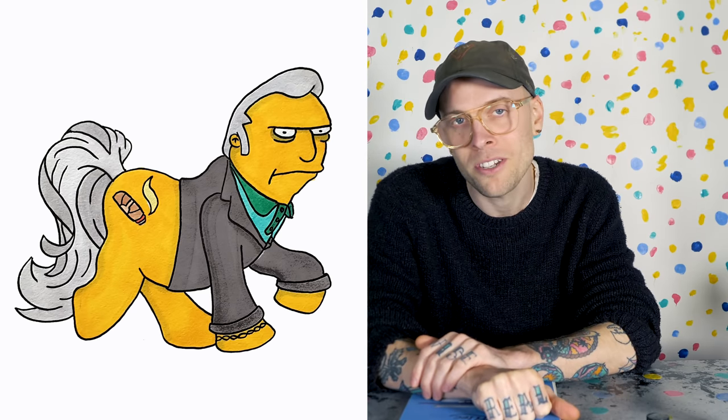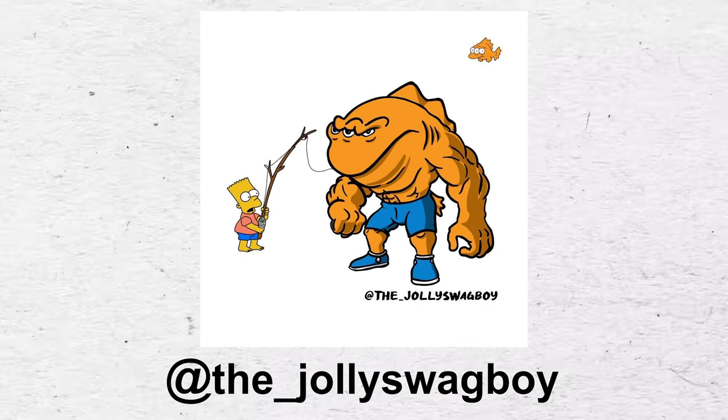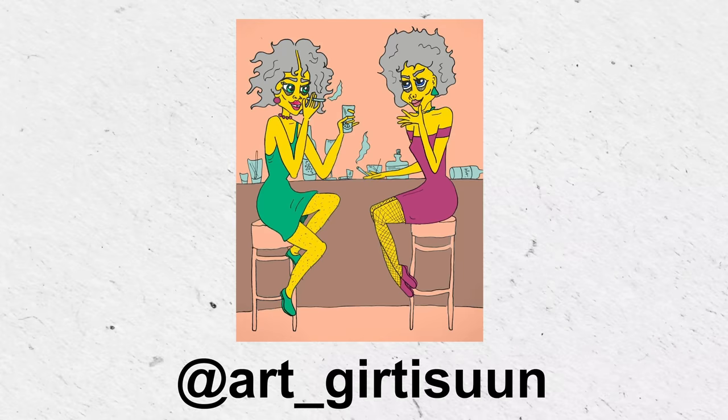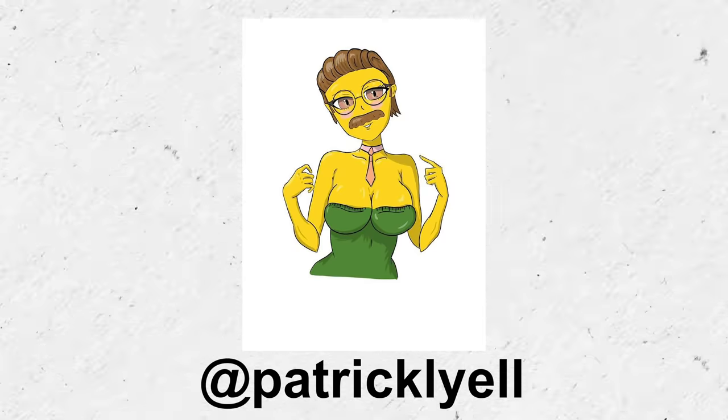Now I am going to do a bonus style, but just before I get there, I want to show you some more images — not from me, from other people. On Instagram, I asked people if they wanted to submit Simpsons side characters drawn in different styles, and this is what we got. Look at this — this is lovely, I love it. Ah, this is beautiful. I want to start doing this for the style video, so I'll put ample warning on everything on Instagram. Alright, let's hit the bonus style.